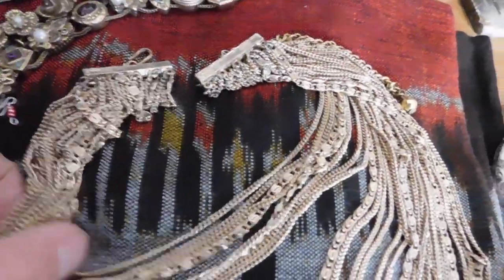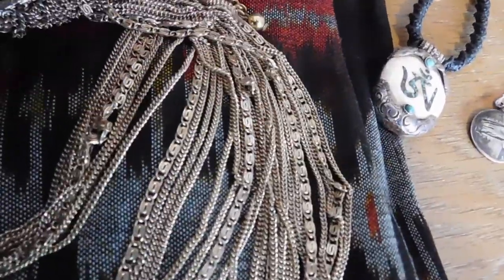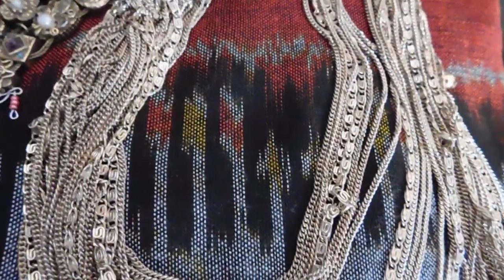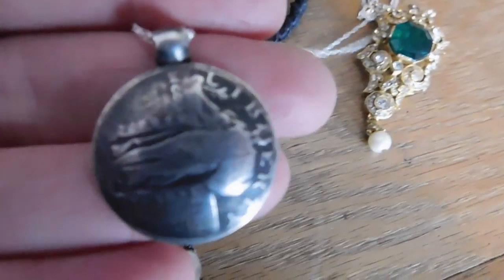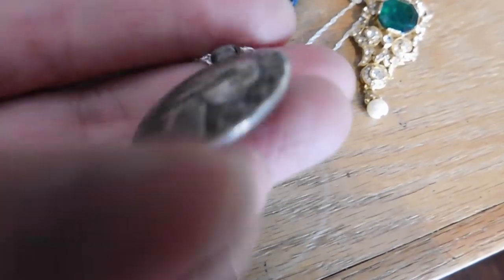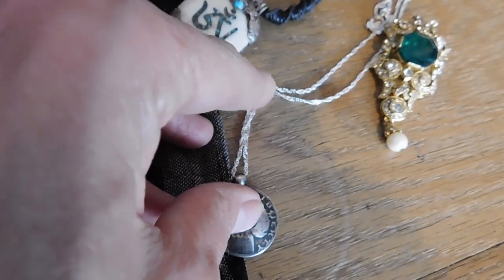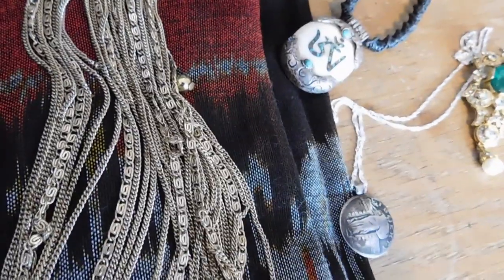We have this multi-chain necklace that sold for $28 — it's really fun, so many chains I can't even count them. And this is a Standing Liberty quarter that's been turned into a pendant necklace — it's curved. That's fun, and that sold to another repeat customer who used a discount and got it for $19.